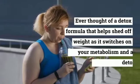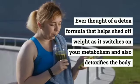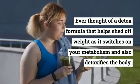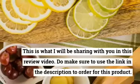Ever thought of a detox formula that helps shed off weight as it switches on your metabolism and also detoxifies the body? This is what I will be sharing with you in this review video.